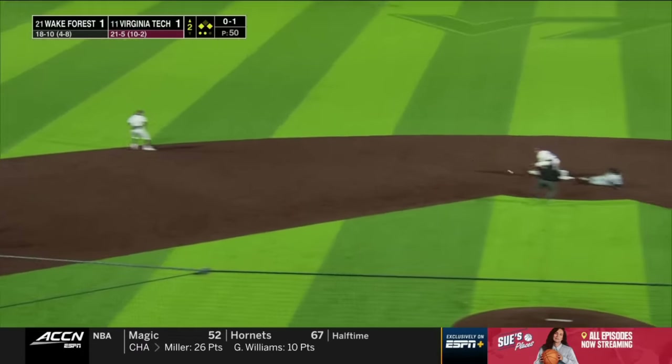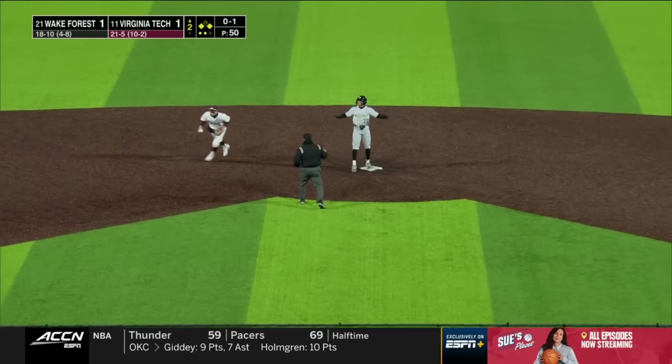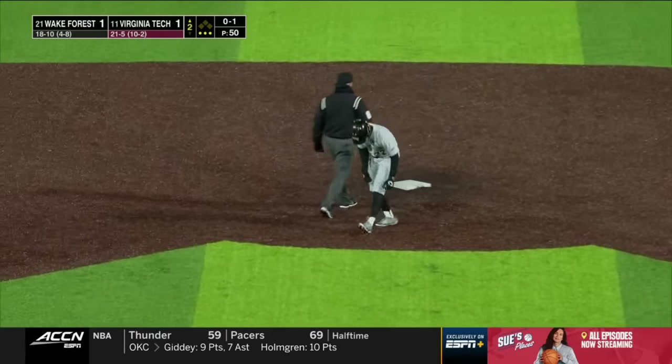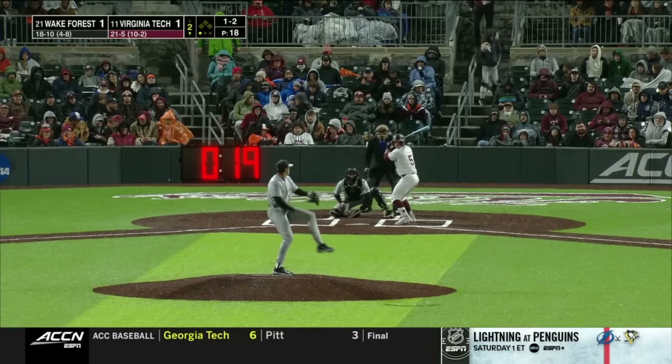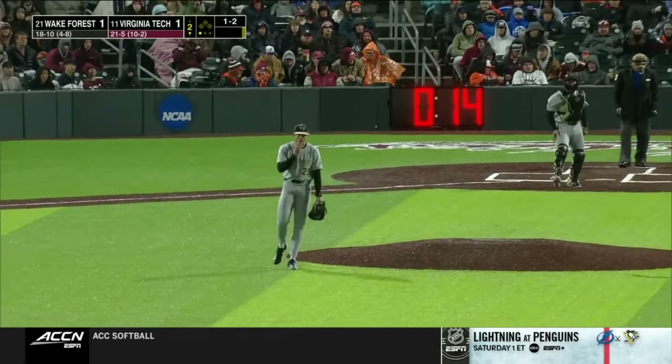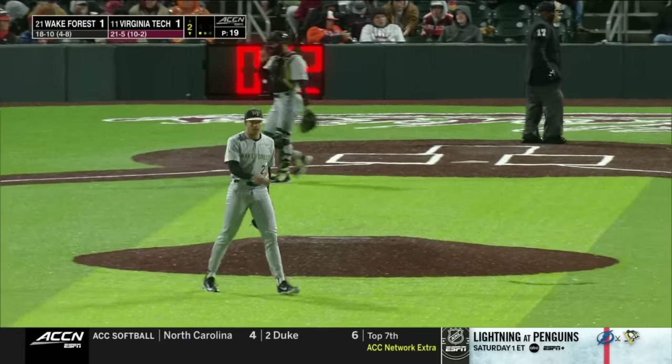He taps that one to short. Grady goes to second, they get the out — close play. Holding his body for a long season, for a 100-pitch outing. He gets the swing and miss for the strikeout, his second in the frame.